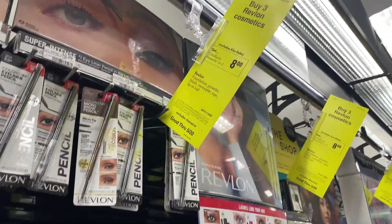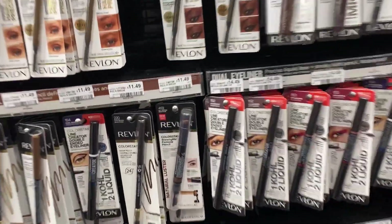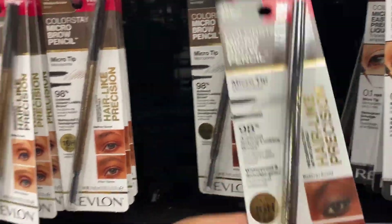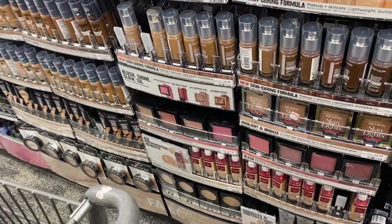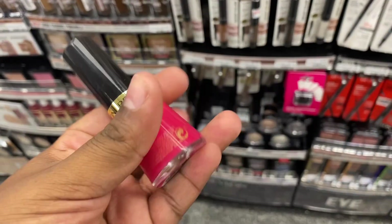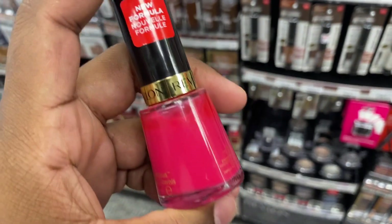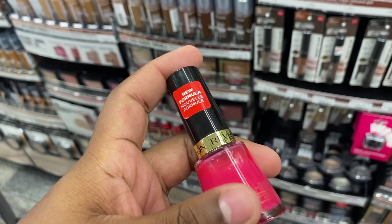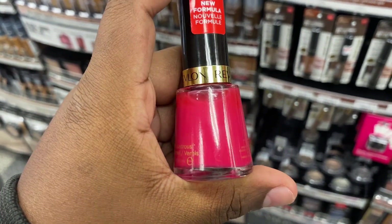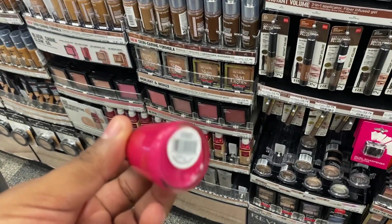The first deal we're going to do is on the Revlon — it's buy three and get back an eight dollar ExtraBucks. I'm going to grab two of these ColorStay brow pencils. We have a six dollar off two digital and a six dollar off two paper coupon — there's a glitch so that'll take six dollars off each one. Then I'm going to grab the Revlon nail polish because my store is priced a little bit higher, and it does say the buy three works on the nail polish too. We also have a two dollars and fifty cent digital that might come off as well.